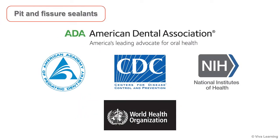Pit and fissure sealants have been endorsed by distinguished organizations throughout the years, including the American Dental Association, the American Academy of Pediatric Dentistry, the Centers for Disease Control, the National Institute for Health, and the World Health Organization.